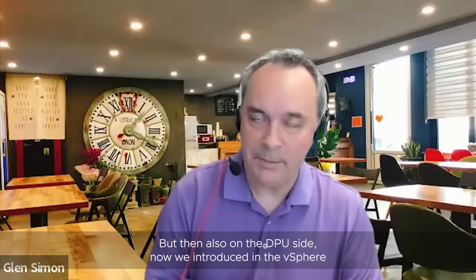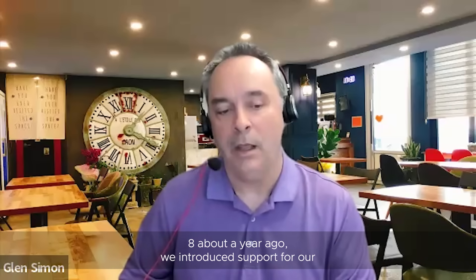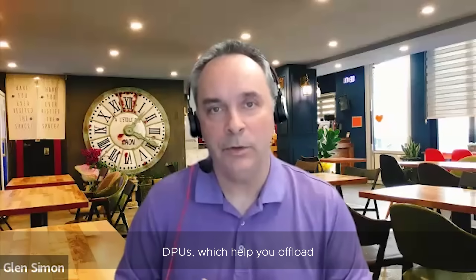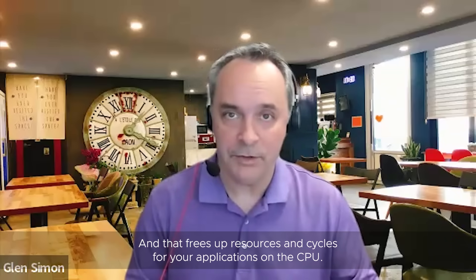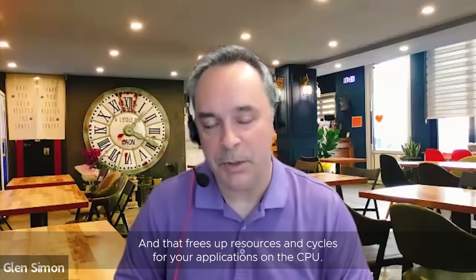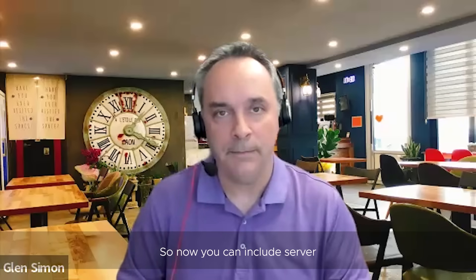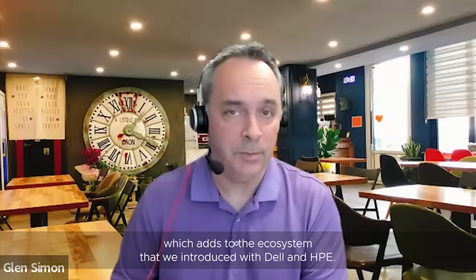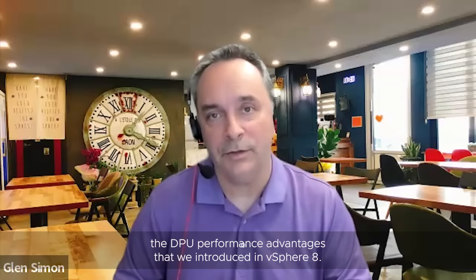On the DPU side, we introduced support for data processing units in vSphere 8 about a year ago. DPUs help you offload processing from your CPUs to a dedicated DPU, freeing up resources and cycles for your applications on the CPU. In this update, we've expanded the ecosystem — you can now include server hardware from Lenovo as well as Fujitsu, which adds to the ecosystem we introduced with Dell and HPE. More systems can now take advantage of the DPU performance advantages introduced in vSphere 8.